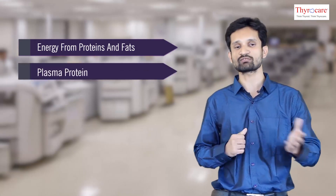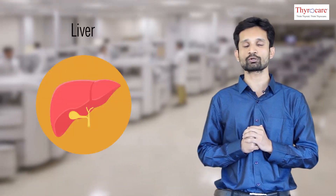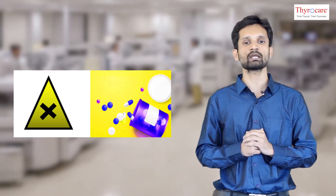Liver is a very important site for protein synthesis. These plasma proteins are involved in many functions like immunity and blood coagulation. Liver also helps in synthesis as well as metabolism of fats. It plays an important role in red blood cell turnover, where hemoglobin gets broken down into a yellow-colored pigment called bilirubin.